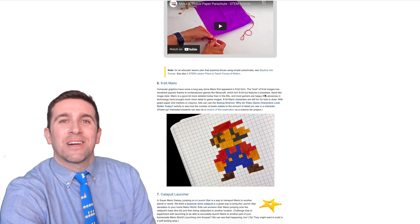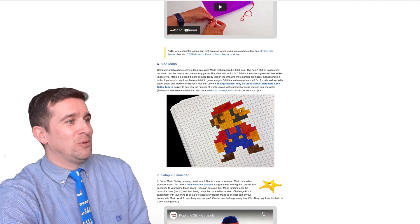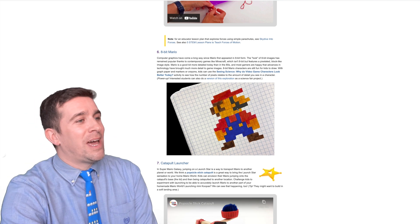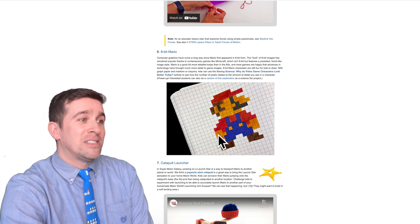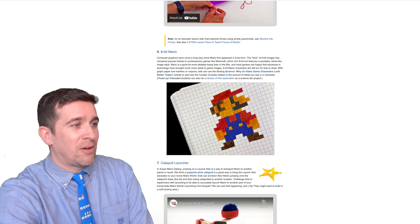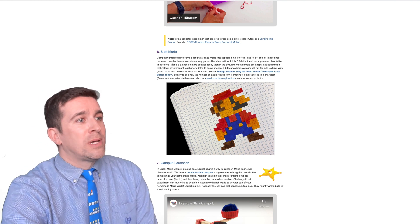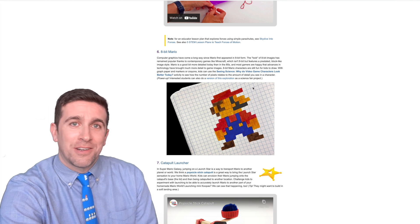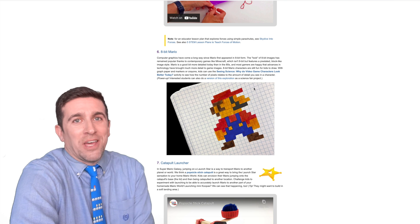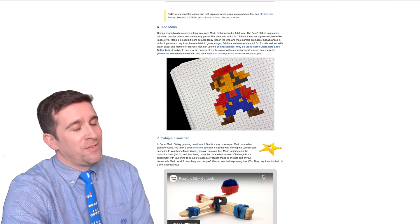Next up, this is a classic — I used to do this back when I was a first grade teacher all the time: showing how to create Mario using just an 8-bit style graph paper. You can see exactly how many squares you need to count out. They have a resource here with hyperlinks where you can see all different types of 8-bit characters. For example, I love the Zelda series, so I drew Link and Zelda and the Triforce. You can find a lot of fun things here.